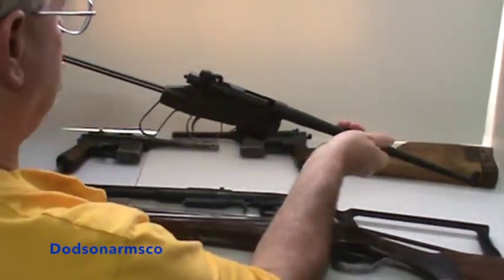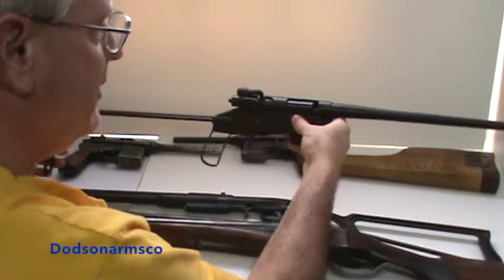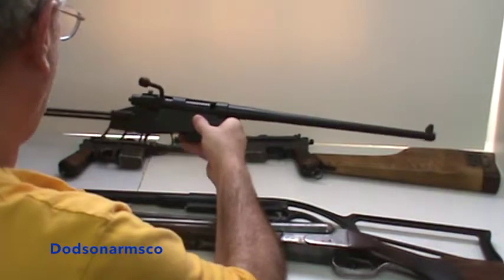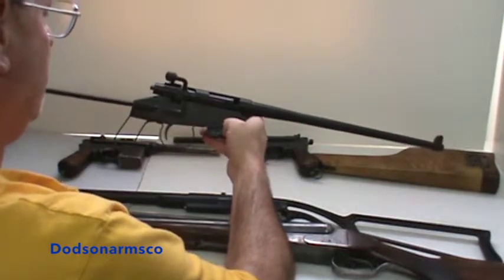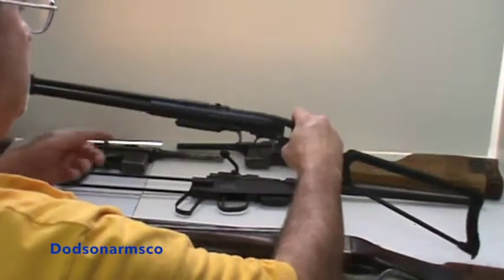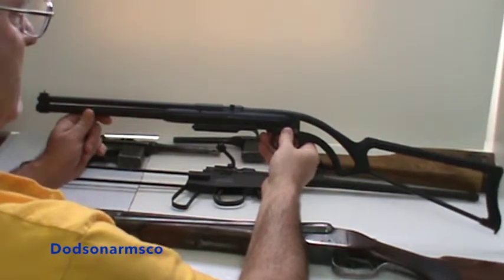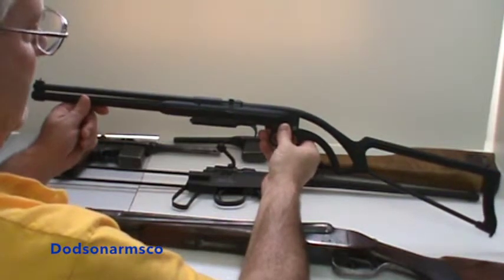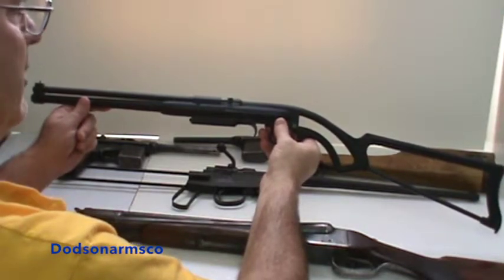This is an M4 short barrel rifle used by the U.S. government. This gun was designed to be used in aircraft and carried with aircraft crew — they would bail out or crash land with this weapon and use it for food procurement purposes. The M6 was a combination weapon similar to this in .22 Hornet and .410; this one is .22 long rifle and .410. It's an interesting fact that the most efficient hunting weapons the government saw and used themselves, they didn't see fit to allow you to own.